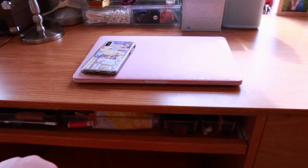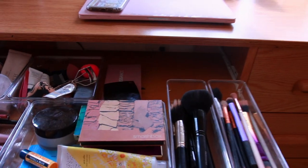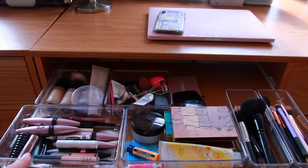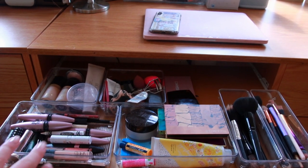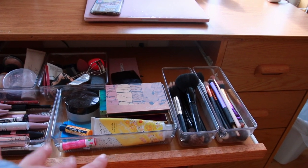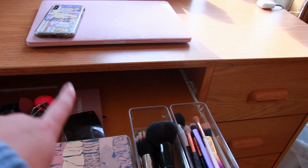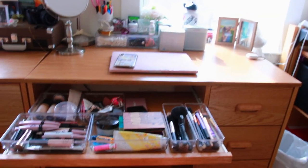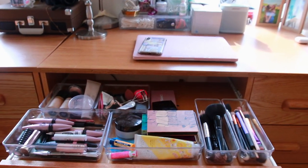In my desk I have a pullout drawer where I keep all of my makeup: foundation products here, miscellaneous here, eyebrow, mascara, and lips here, bronzers, highlighters, powders, some lotion and chapstick, and my brushes. I also have a bronzer palette and the Modern Renaissance palette. I don't have too much makeup — I just keep what I wear every day.